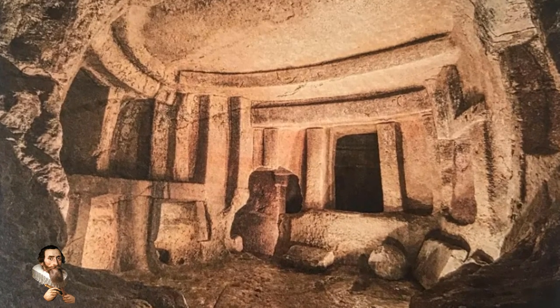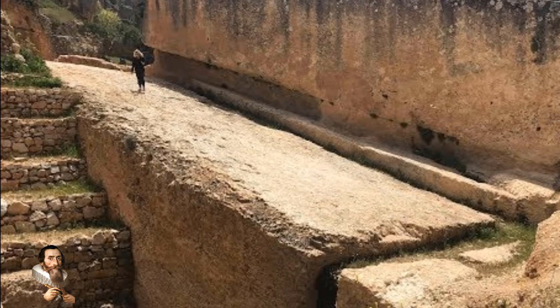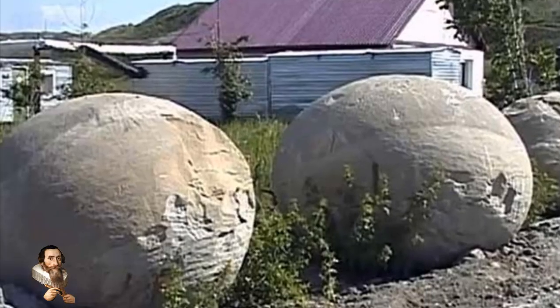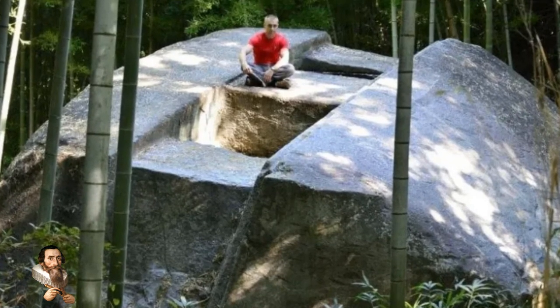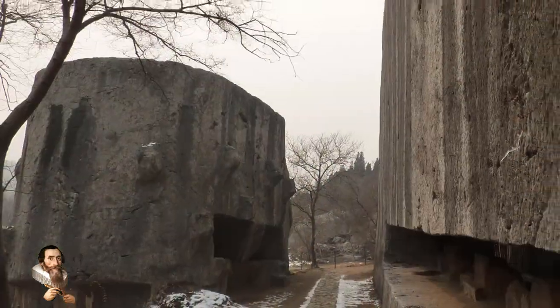Ancient people on our planet sought to use the most gigantic building blocks imaginable. On display around our world are feats of mind-numbing creation, designed by a people who used the heaviest and densest materials available. The ancient earthlings moved stone on an industrious scale in the remote past, leaving the enigma in modern times as to how this was done.